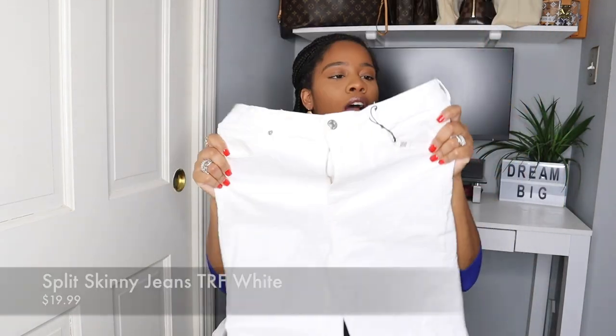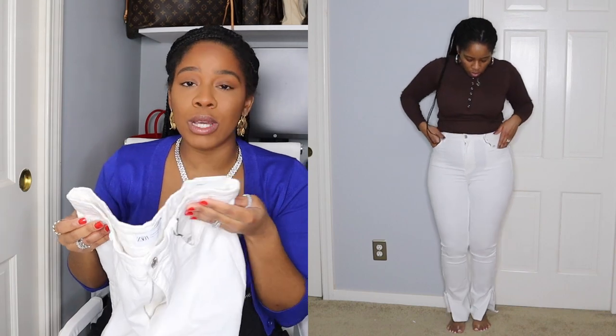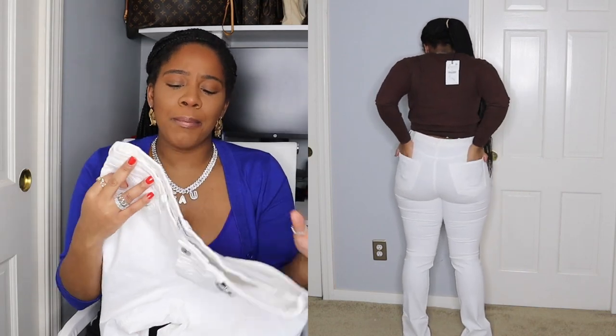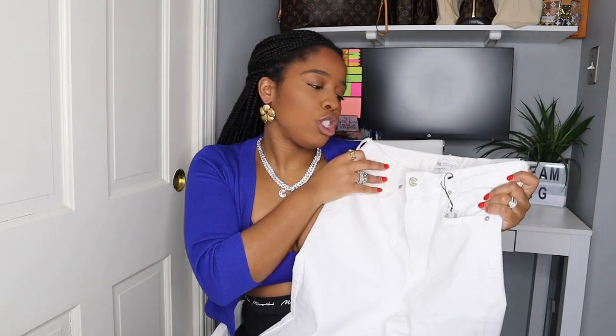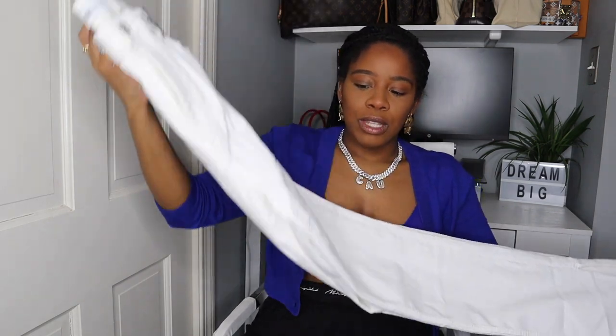The next piece is these Zara split skinny white jeans. I got these in a European 44, which is a USA size 12. They have a slit on the side, which just makes them so much better. The only thing that has me ambivalent about keeping them is that they're a little bit see-through. Overall I do love the jeans — I love the fit, the comfort, and where they sit on my waist. They're a little bit high-waisted, and I prefer high-rise. The only concern is the see-through factor.